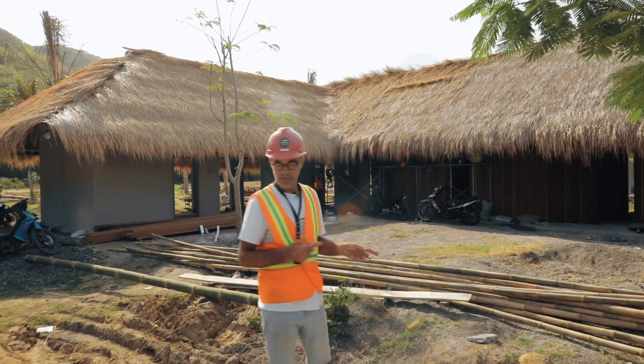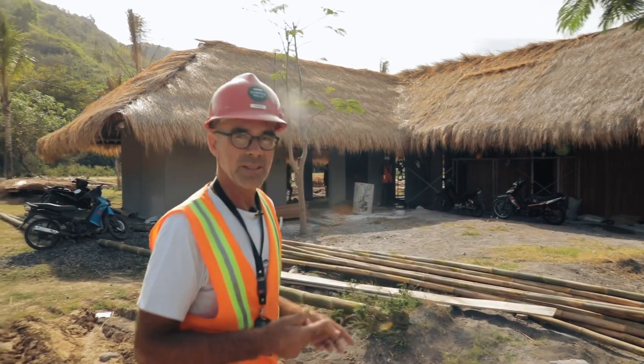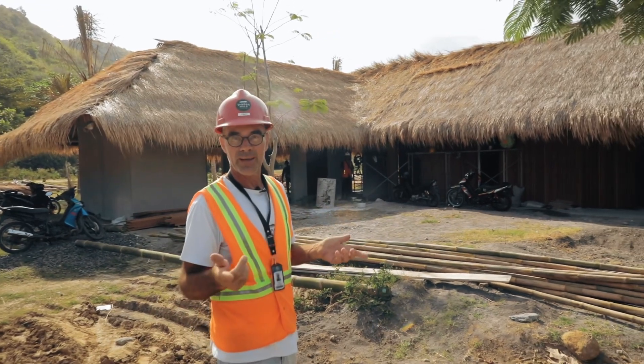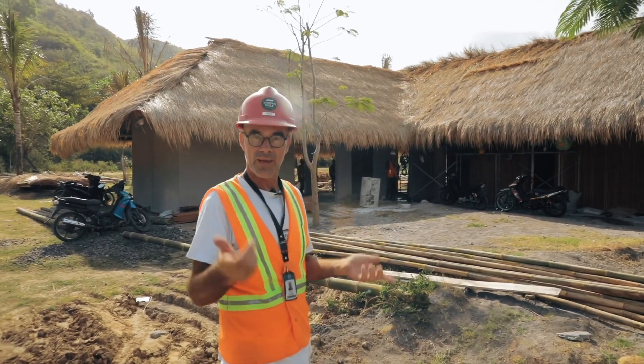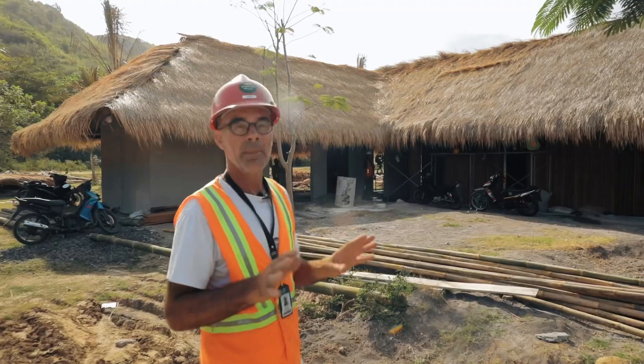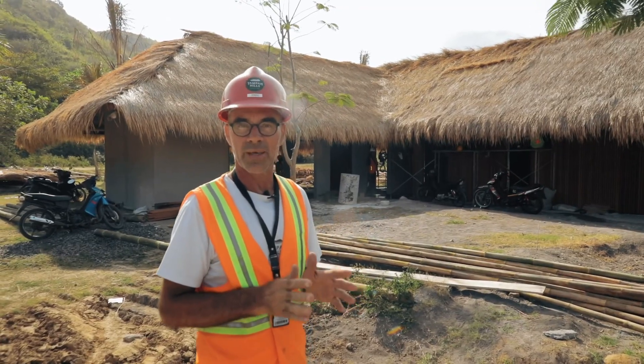This is our new permanent offices that is being finished and it's going to be a blessing for everybody here to be able to move out of the containers and into this remarkable place. We're probably a month away from starting to use it.